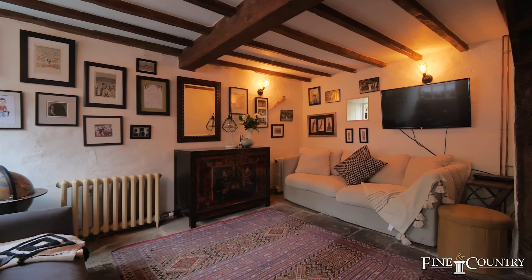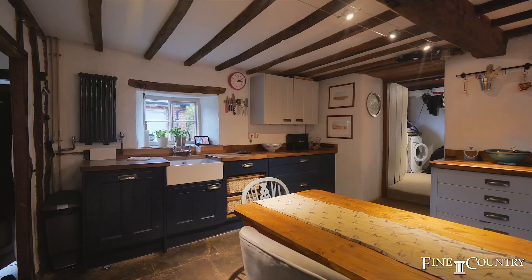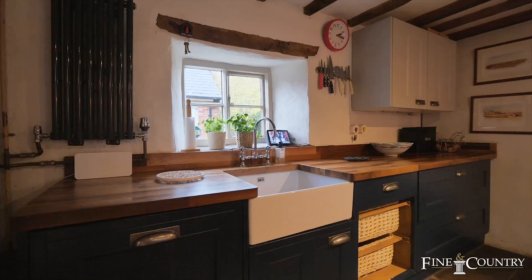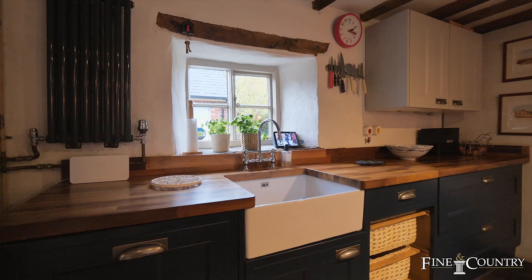The heart of the home is the kitchen, created by our present owners, fitted with a range of bespoke yet contemporary units sympathetic to the traditions of this period property. There's exposed ceiling timbers, flagstone floors, and a lovely window seat overlooking the frontage.